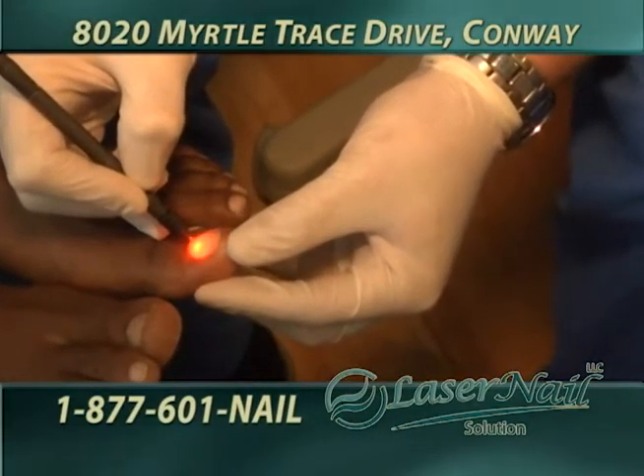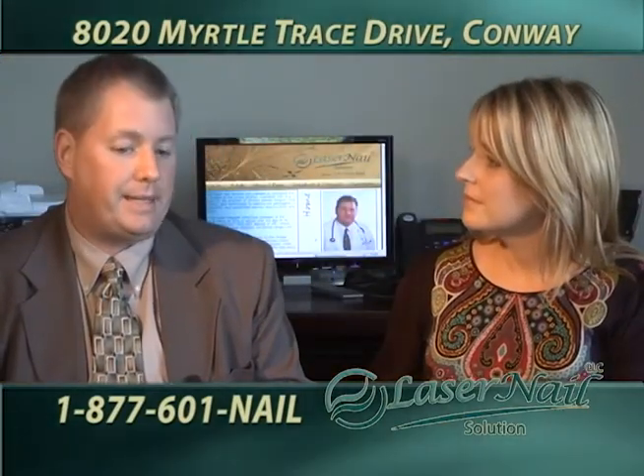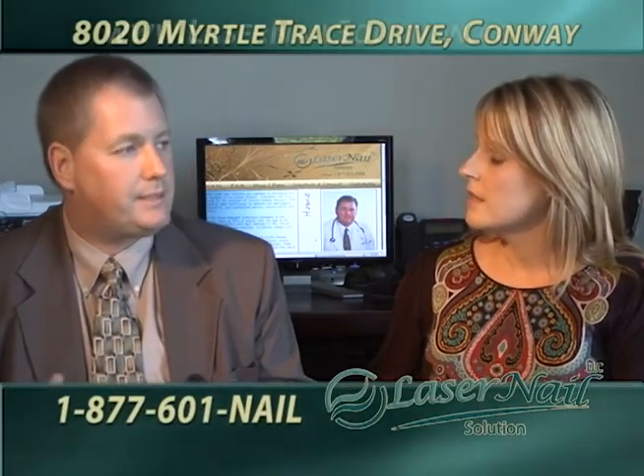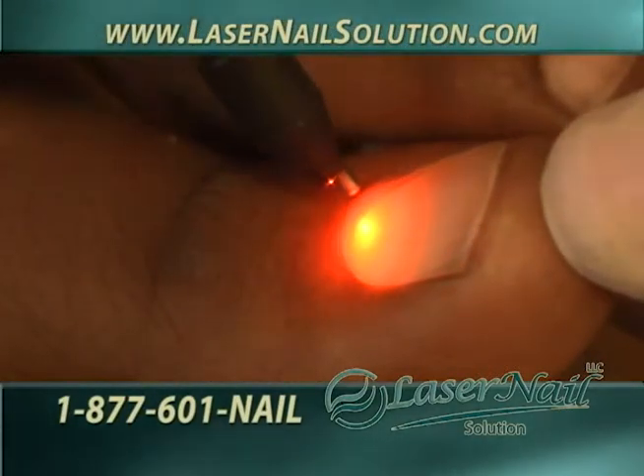I like to see all my patients ahead of time for a free consultation. During that time, I'll examine the nails and determine the extent of the infection, make sure it really is a true infection — there are some other things that can mimic nail fungus that are not true nail fungus. But also that's a time we can talk about prevention: what are you going to do to keep this from coming back?